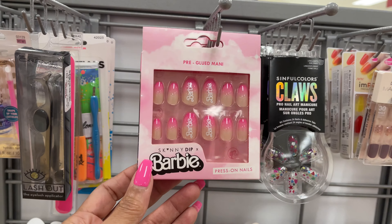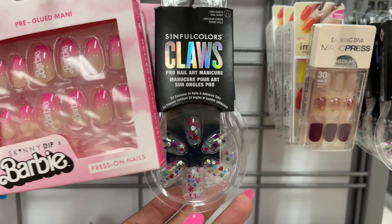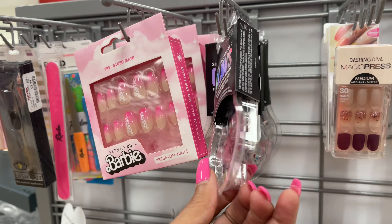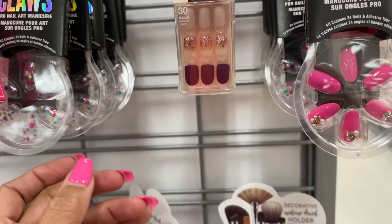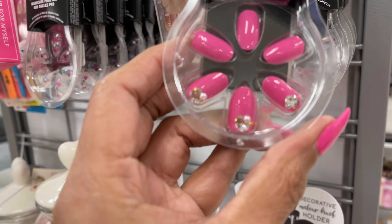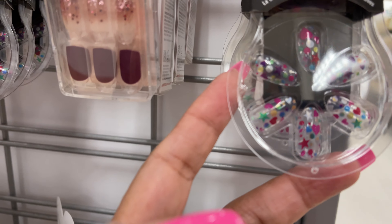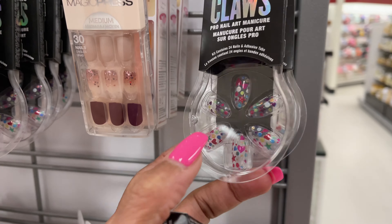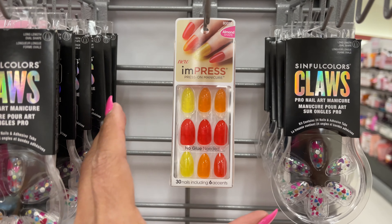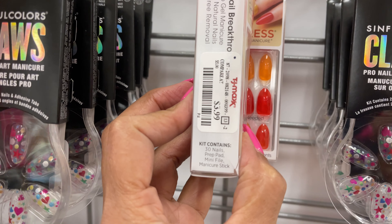If you're looking for press-on nails, TJ Maxx has pre-glue manis. They have Barbie-themed ones — that's Sinful Colors Claw — and the Barbie set is $5. These are pretty, $5. Stars and hearts, $5. These neon colors are impressive — what's the price? These are $4.